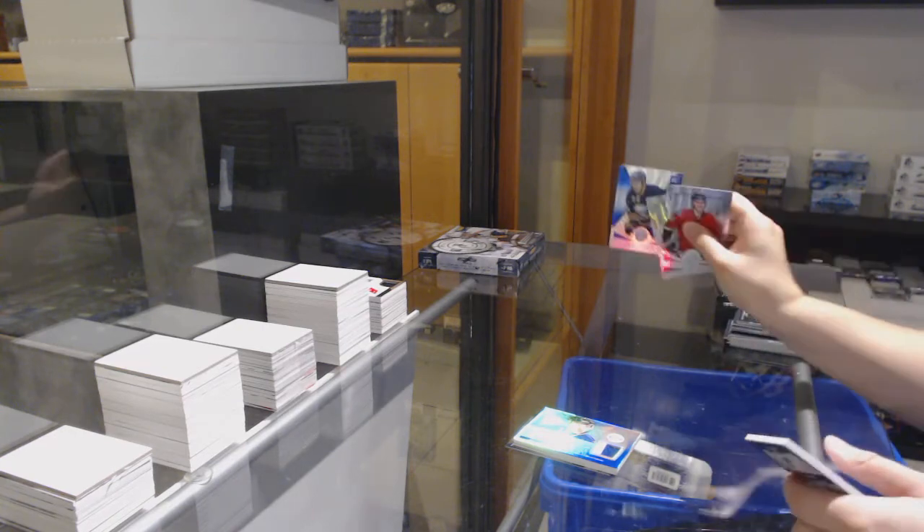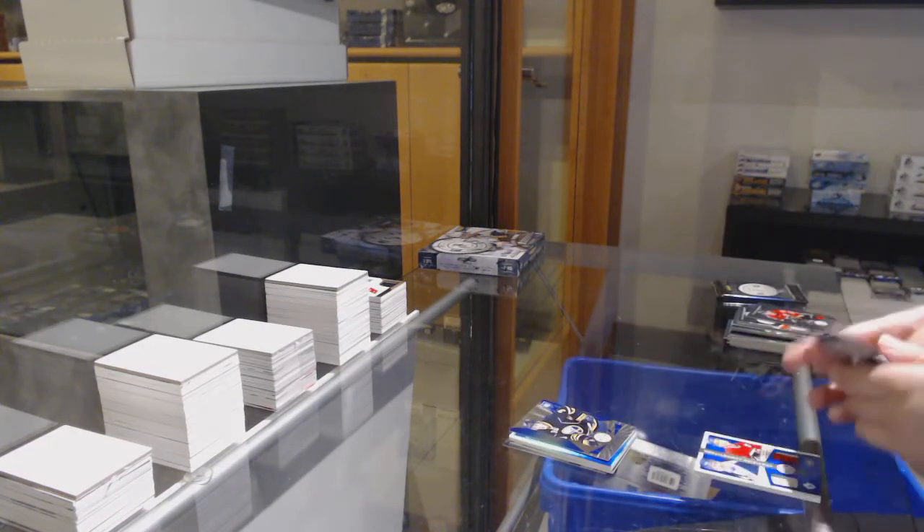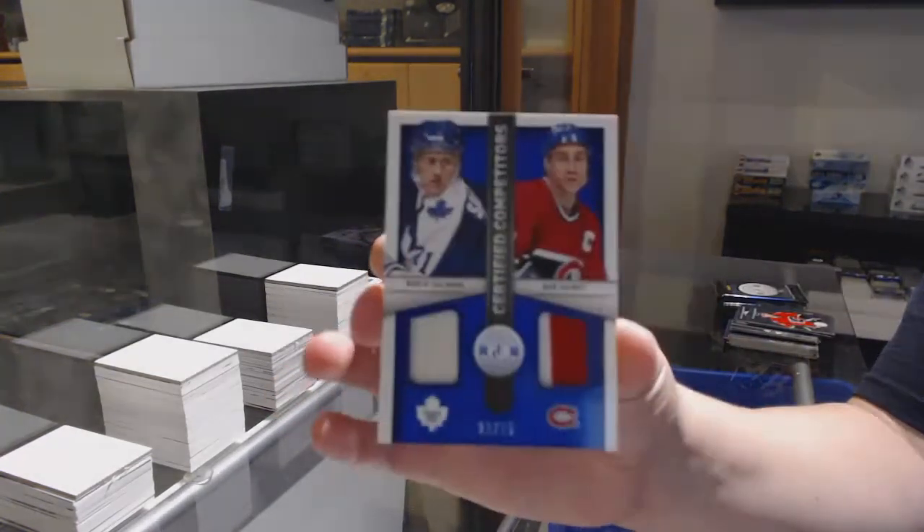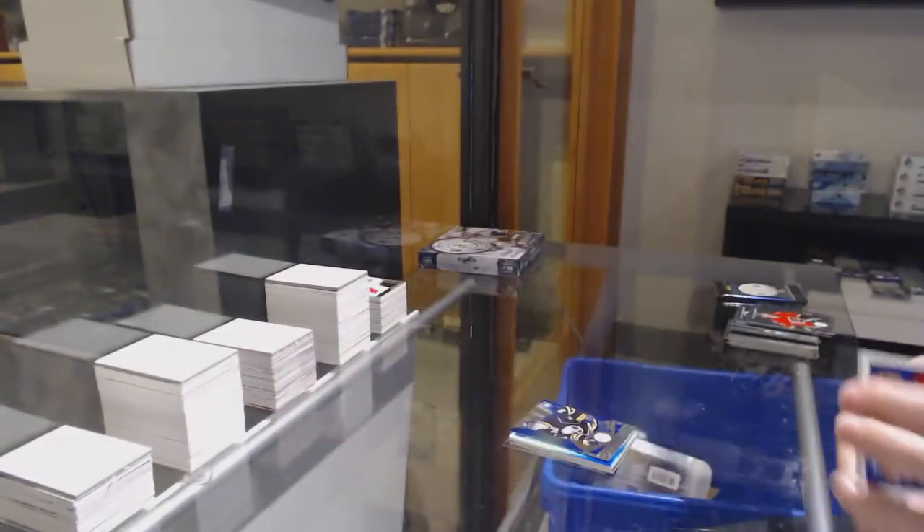Mirror blue rookie number 250 for Buffalo, Mark Pissick. And a Certified Competitors dual patch, number 25, of Borje Salming and Bob Gainey, random between Toronto and Montreal.